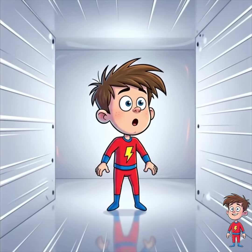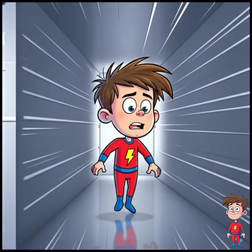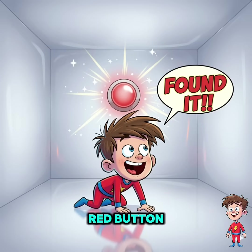You're like, cool, cool, I didn't ask for this, but sure, let's panic now. What do you do? Step 1: look for a red button.